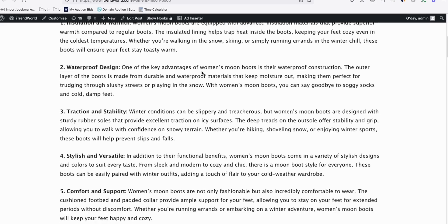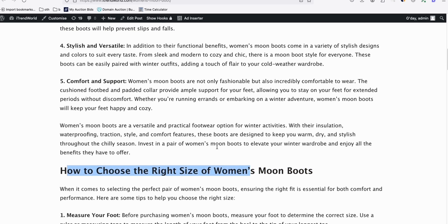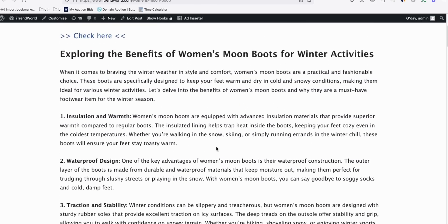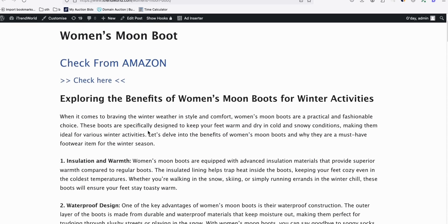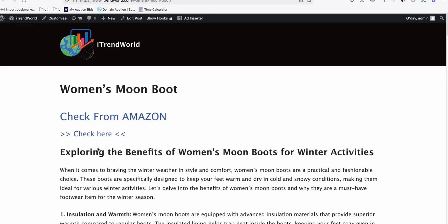Let's take a look at one of the articles - let's say this woman's Moon Boot. Open that and look at this - 'Check from Amazon.' You have that and you have this very nice article ready to rank on Google because they are high quality. It is not just a crappy article scraped from the internet. It uses a combination of GPT-3.5 and GPT-4 - an optimized article, 2,500 words right there.